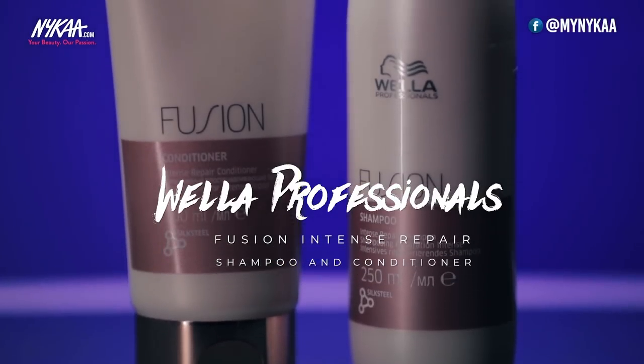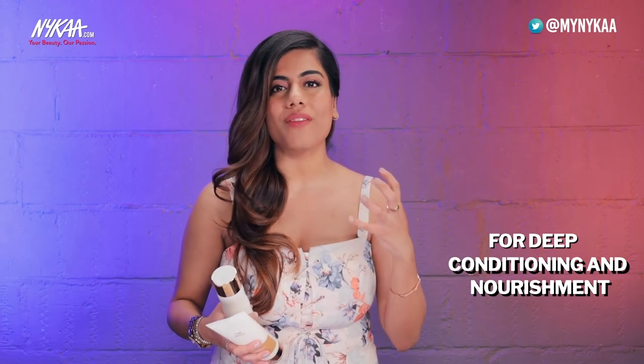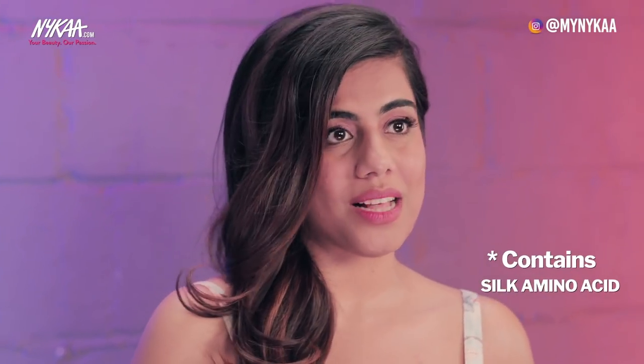Whether it's summer or winter, frizzy hair is that unwanted guest that comes all year round. It's very annoying to tame those flyaways and expect a commercial hair flip. Since I have thick coloured hair, I use the Vela Fusion Repair Shampoo and Conditioner. They deeply nourish and condition my hair, which is really important to keep frizz under control. One of the key ingredients is Silk Amino Acid — essentially a protein that takes care of hair damage and nourishes it from within.